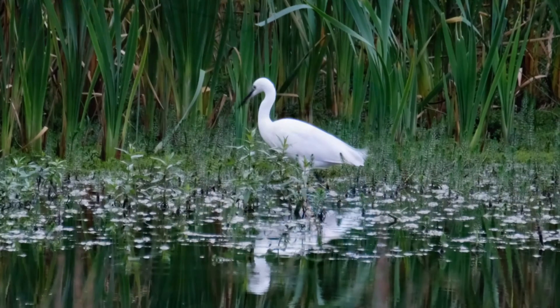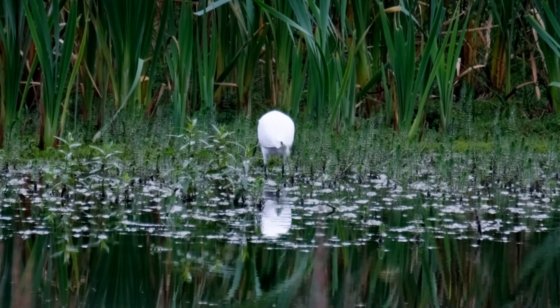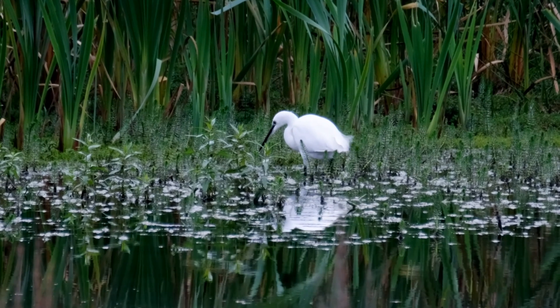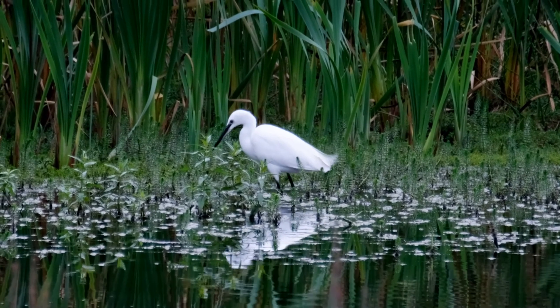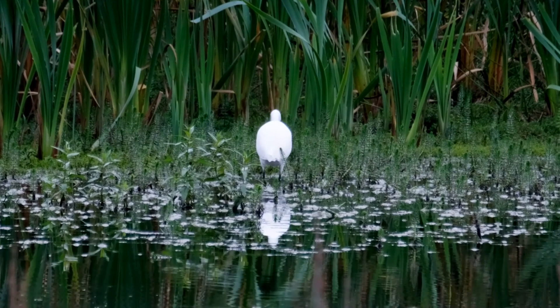Later on, I filmed this little egret. I've probably mentioned this before, but in the 1980s, little egrets were fairly rare in the UK. They had been hunted to extinction because their plumage was used in women's hats and so on, but since then they seem to have returned in great numbers and are not an unusual sight.